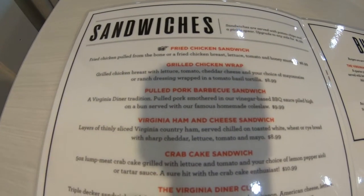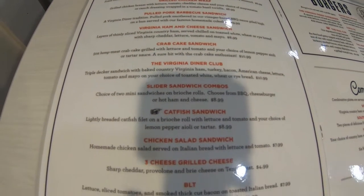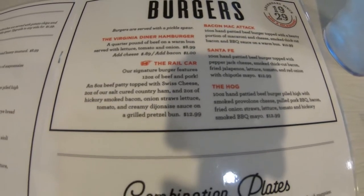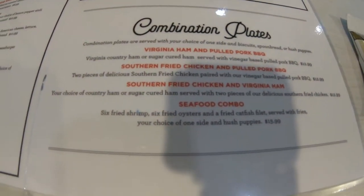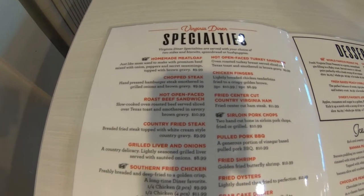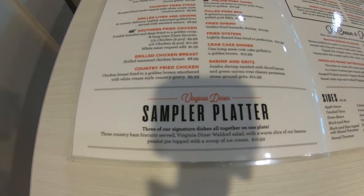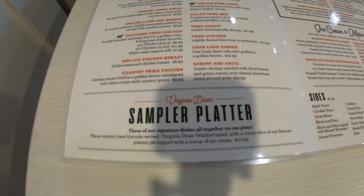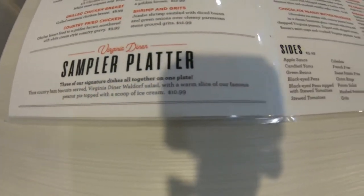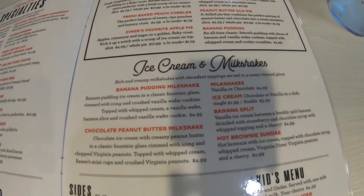They have sandwiches, burgers, and combination plates, and some Virginia Diner specialties. They have a sample plate that consists of three country ham biscuits, the Virginia Diner Waldorf salad, and a warm slice of the famous peanut pie topped with a scoop of ice cream. That sounds yummy! Here are some of the desserts — they have a world famous peanut pie, ice cream, and milkshakes.